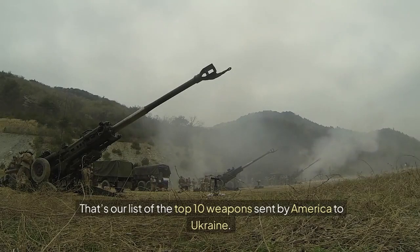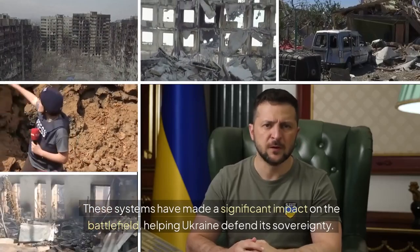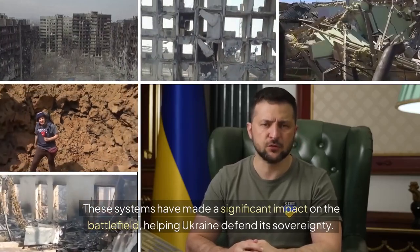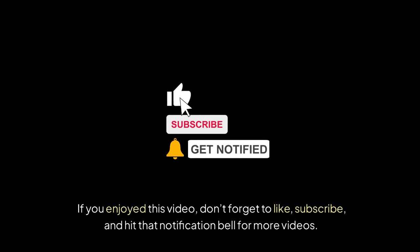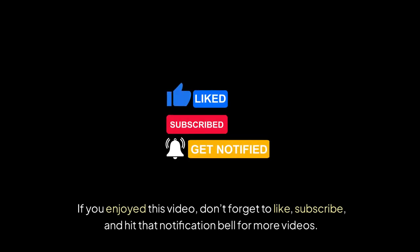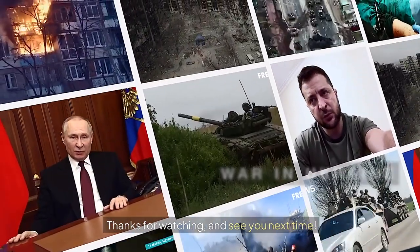That's our list of the top 10 weapons sent by America to Ukraine. These systems have made a significant impact on the battlefield, helping Ukraine defend its sovereignty. If you enjoyed this video, don't forget to like, subscribe, and hit that notification bell for more videos. Thanks for watching, and see you next time.